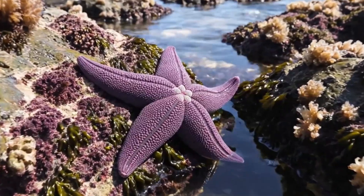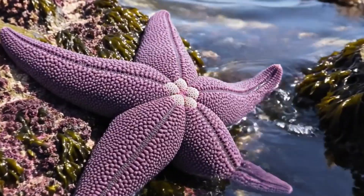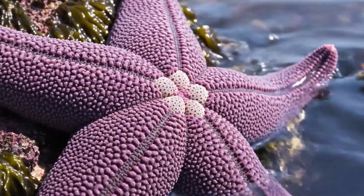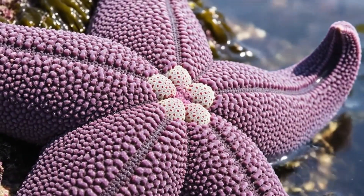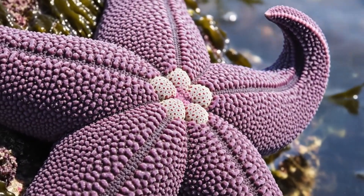Say hi to the purple sea star. It's bright purple and lives on the rocky ocean floors of the Pacific Ocean.